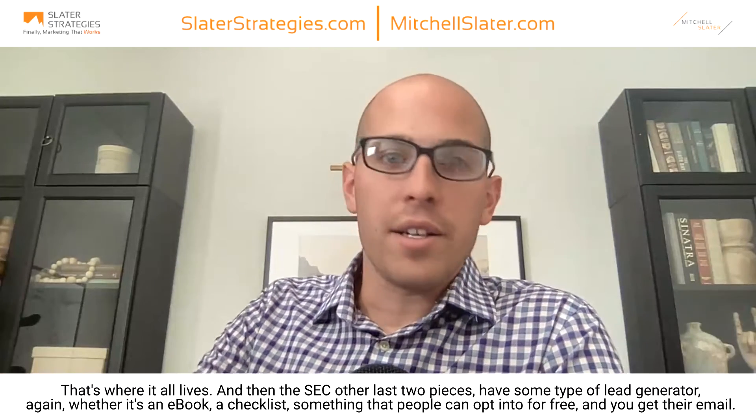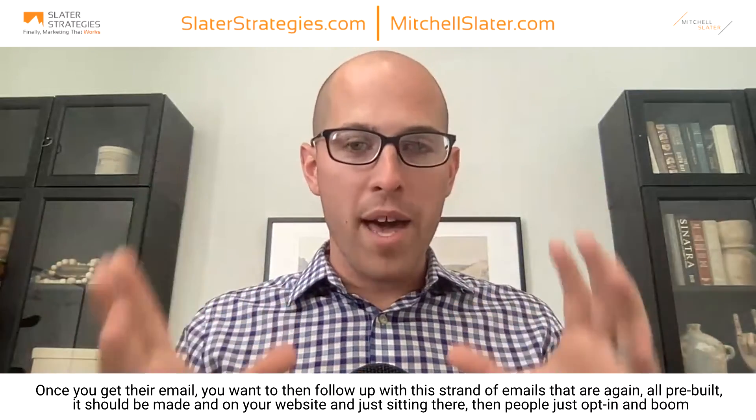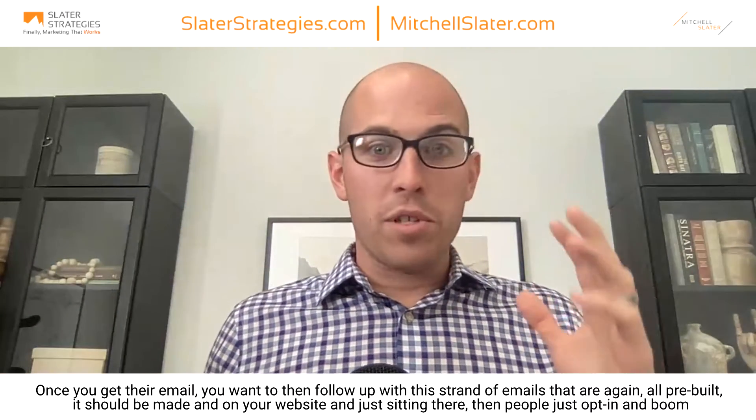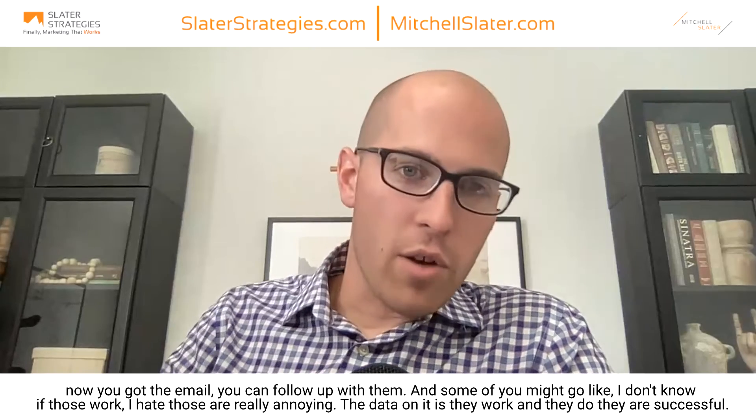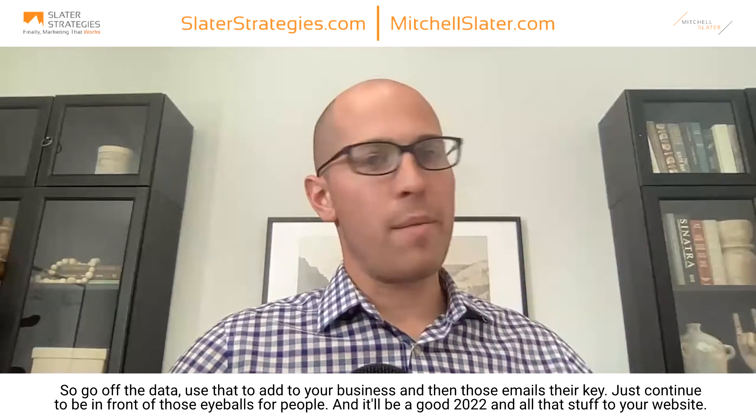The last two pieces: have some type of lead generator — whether it's an ebook or a checklist — something people can opt into for free so you get their email. Once you get their email, follow up with a strand of pre-built emails, all sitting there on your website. People opt in and boom — leads come in. You can also take those ebooks and run Facebook ads directing people to the ebook — 'Hey, we're offering this free ebook' — and now you've got their email and can follow up. Some of you might say, 'I don't know if those work, I find them annoying.' But the data says they work and they are successful. So go off the data and use that to add to your business. Those emails are key — just continue to be in front of those eyeballs.